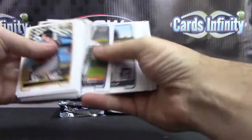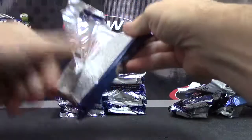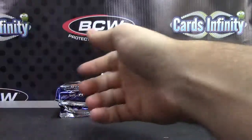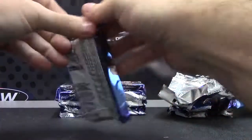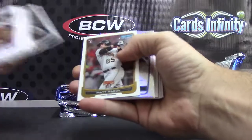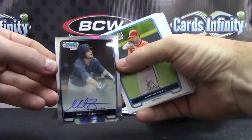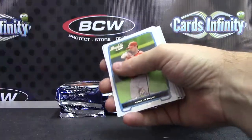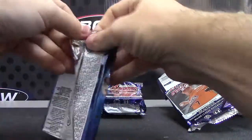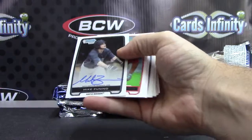Barrett Barnes refractor. Mike Zanino ice card. Got a refractor autograph — oh, that's a nice one — Mike Zanino refractor autograph. There we go. And a Mike Zanino regular autograph as well.